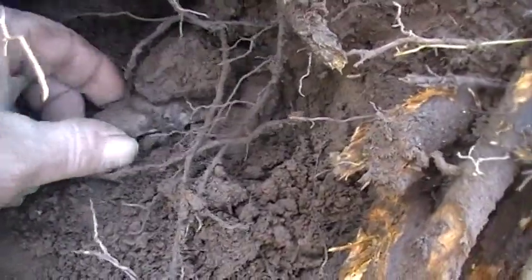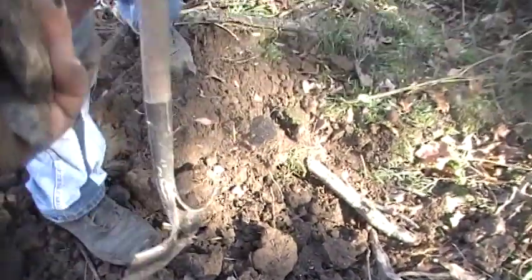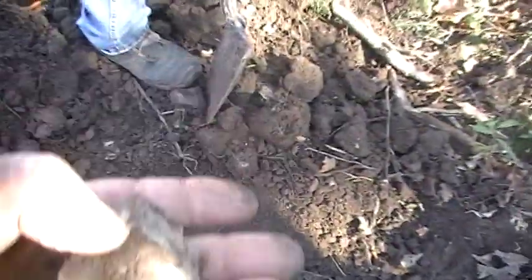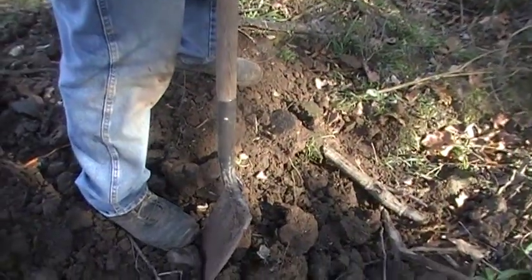I'm gonna pull it out anyway. That would have been a pretty one. Look how close it was to the tree — that tree might have even broke it growing years ago. Look at that little adze.